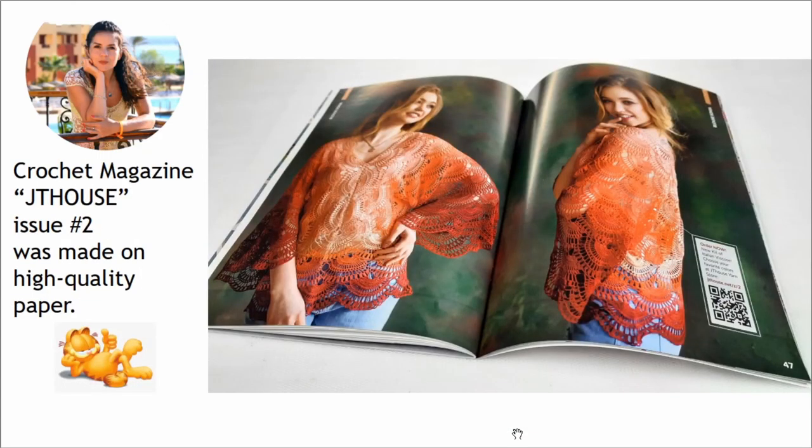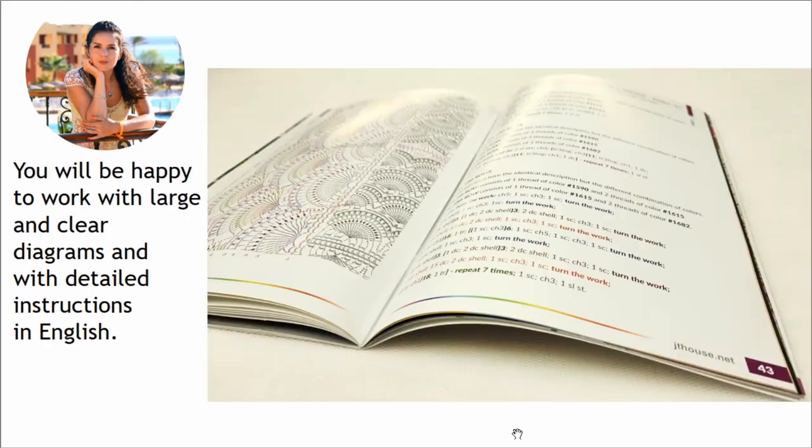I want to say that crochet magazine JT House issue 2 was made on high quality paper. With big pleasure you will hold this magazine and turn all these pages. I am sure you will love it. You will be happy to work with large and clear diagrams and with detailed instructions in English.